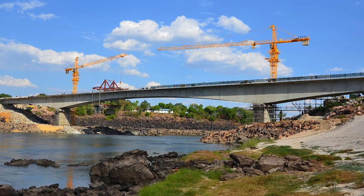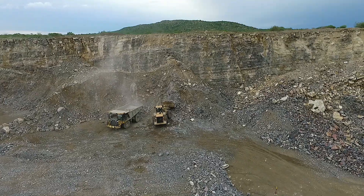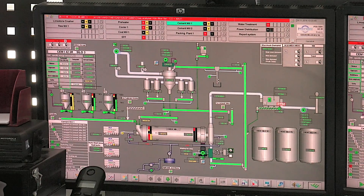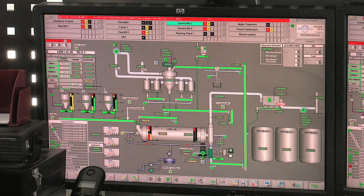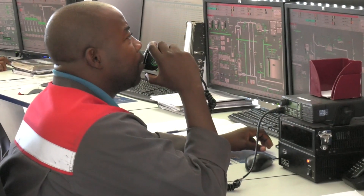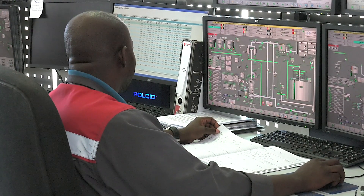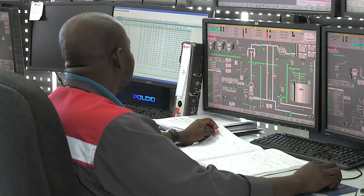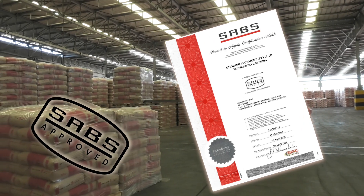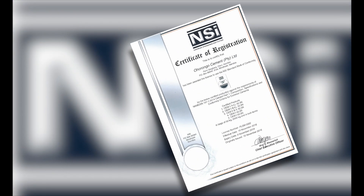Every step of the entire production process at Ohurongo cement plant, from the quarry to dispatch, is continuously monitored and controlled by highly qualified personnel in the control room. When required, any part of the cement making process can be adjusted immediately. This ensures that the highest quality standards are met and absolute customer satisfaction. All cement produced at Ohurongo is SABS approved according to SANS 50197-1, and is also certified by the Namibian Standards Institute.